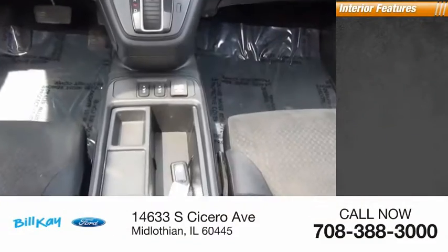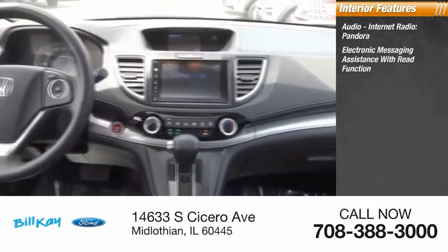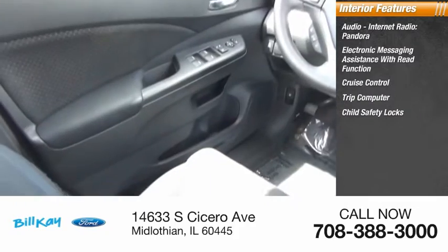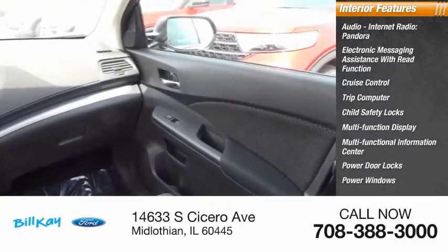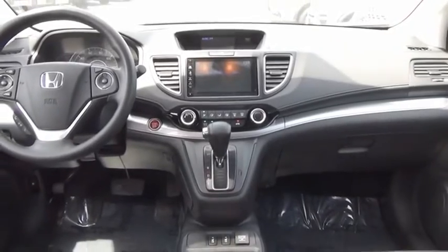Inside you'll find audio, internet radio, Pandora, electronic messaging assistance with read function, cruise control, trip computer, child safety locks, multi-function display, multifunctional information center, power door locks, power windows, and tachometer. This beauty will make even your house keys jealous. Drive it today.